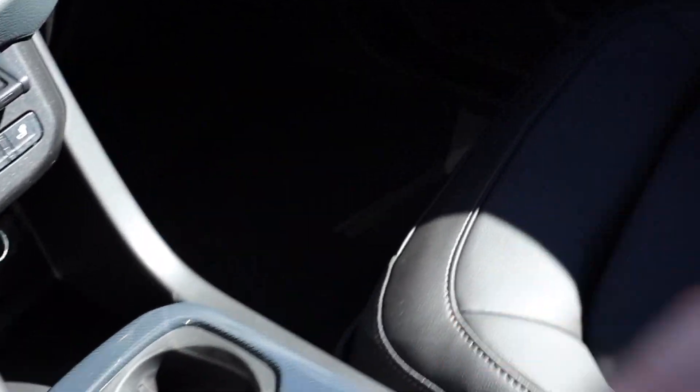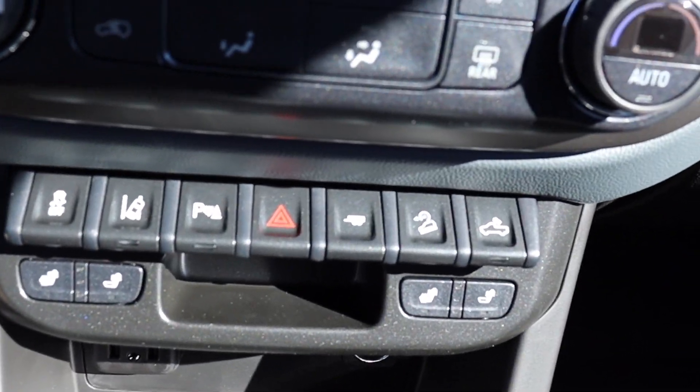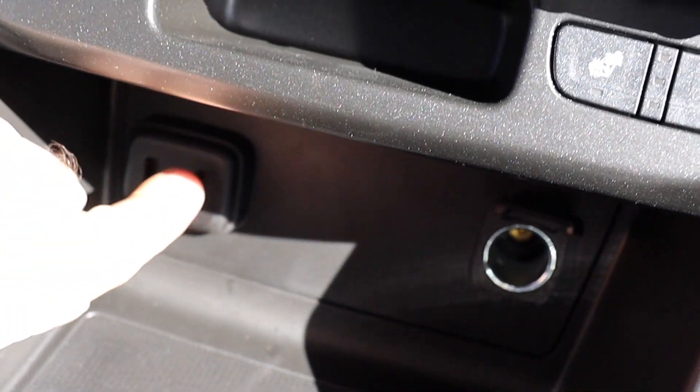You have two cup holders, two USB ports, and your 12-volt outlet right there. Really cool.